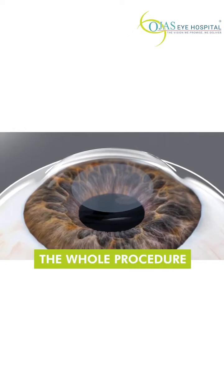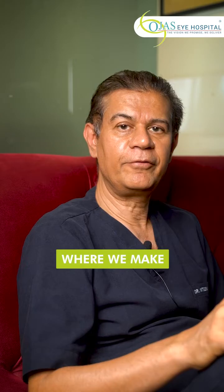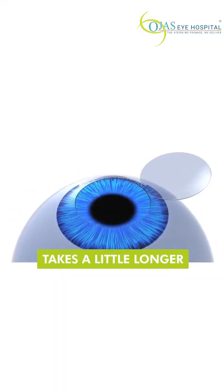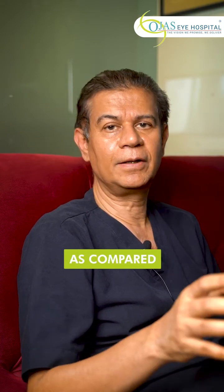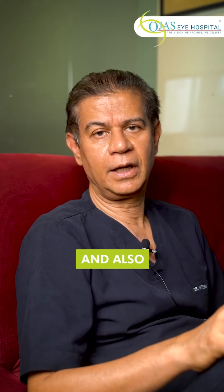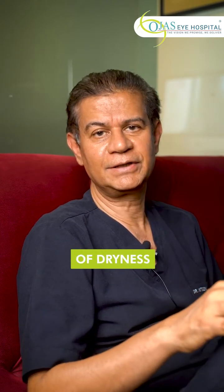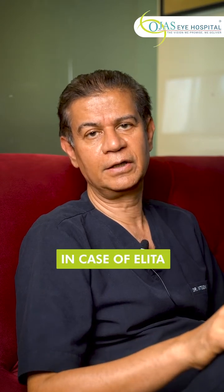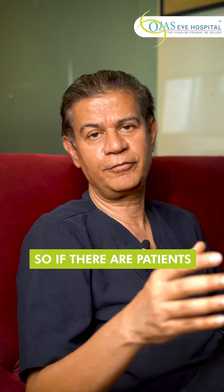In Contura, we make a corneal flap, so the corneal flap takes a little longer time to recover and to heal as compared to ELITA. Also, there is more dryness in the case of Contura compared to ELITA.